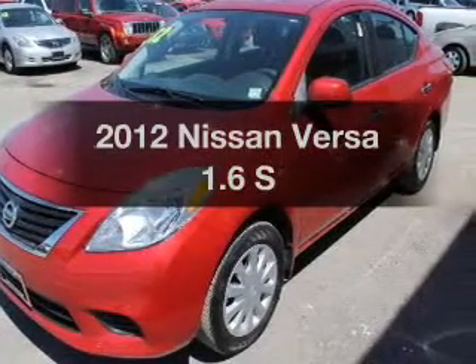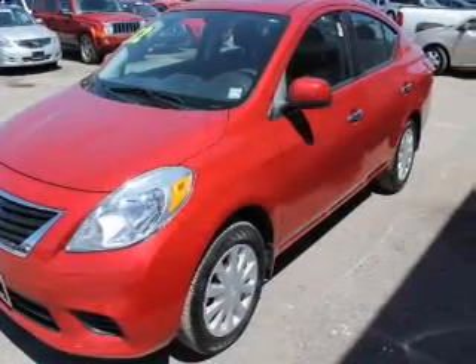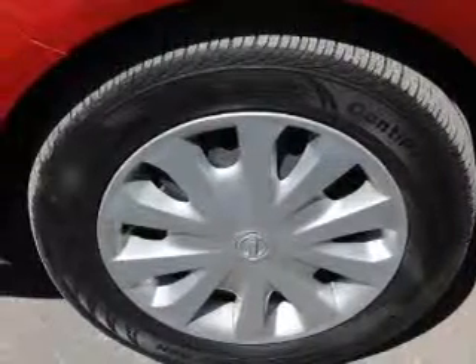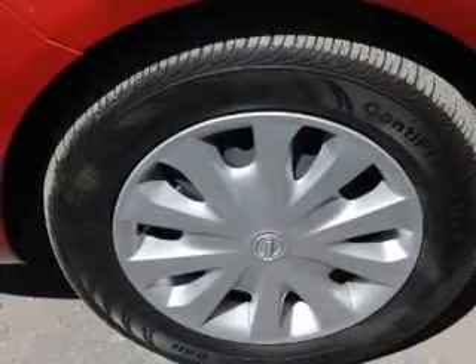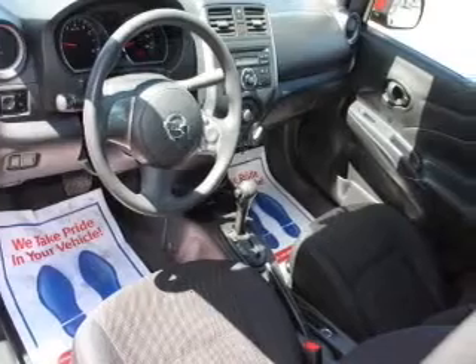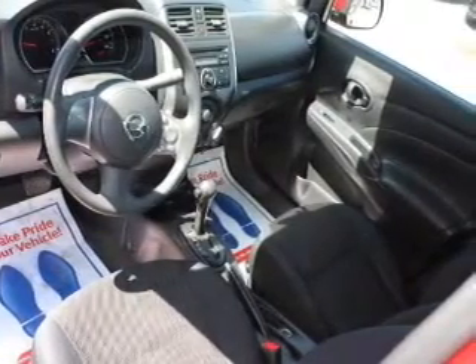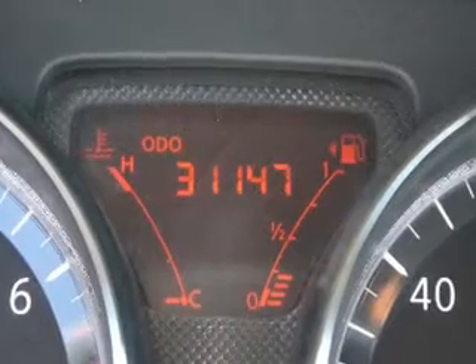Get noticed in this 2012 Nissan Versa. Everything you need under one roof with this great vehicle. The powertrain includes front wheel drive with an efficient four-cylinder engine connected to a smooth shifting transmission. The anti-lock braking system will help deliver you safely to your destination.